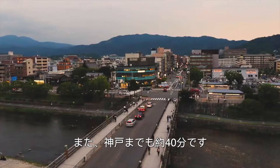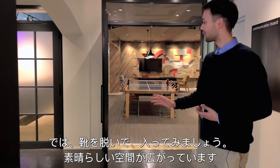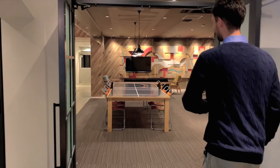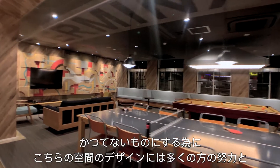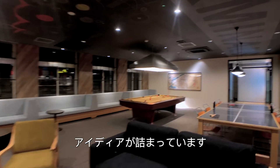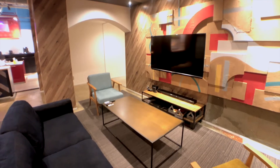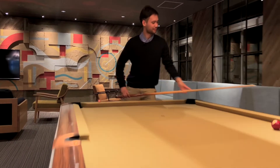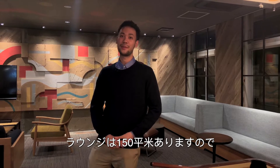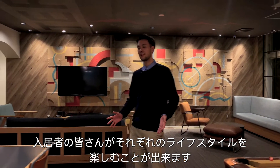You can even escape to the famous Kobe in around 40 minutes. Well, take off your shoes and step inside, because what I'm about to show you is something amazing. Wow, just look at this place — we've put a lot of effort into designing this space, and it's unlike anything we've done before. The lounge is 150 square meters, meaning there's more than enough space for tenants to live out their lifestyle here.